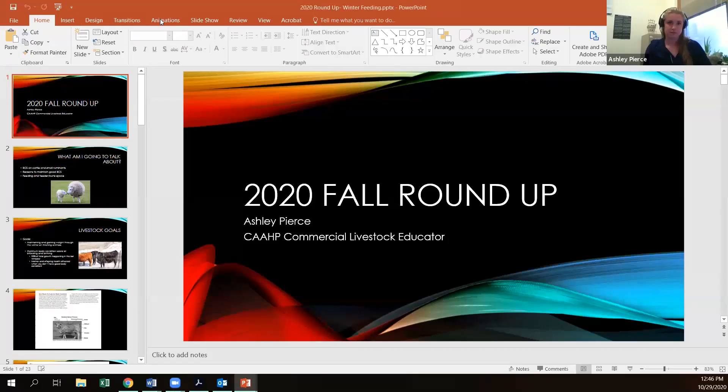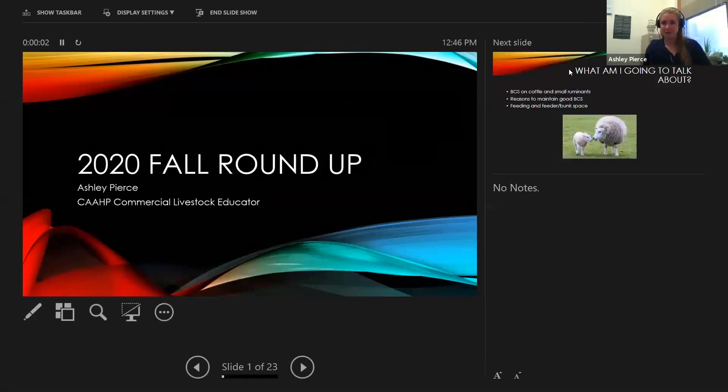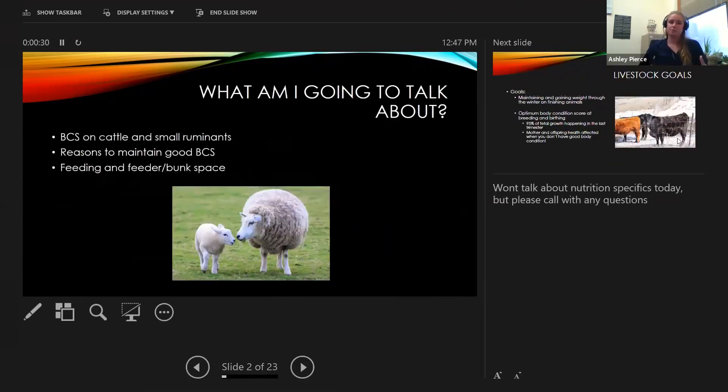I'm Ashley Pierce, the livestock educator for the CAP team. Feel free to type in questions or unmute yourself and interrupt me at any point. I have some good handouts I'd be happy to have emailed to you. So I'm going to talk about body condition scoring on cattle and small ruminants and why it's important to maintain good body condition through the winter, and then just winter feeding, bunk space, all that kind of good stuff.